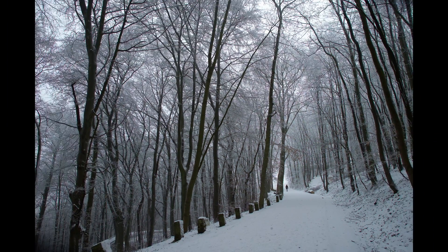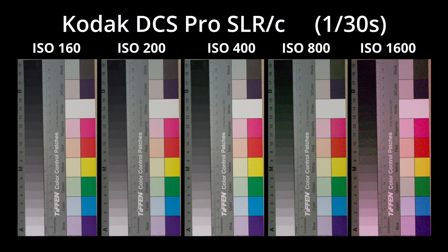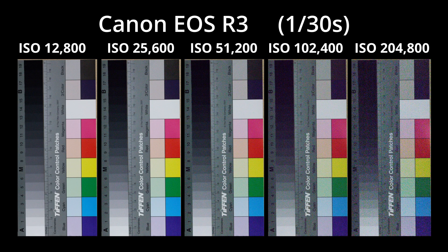Here we have pictures of a color chart taken with the Kodak at various ISO settings and without noise reduction, all at 1/30th of a second. While ISO 160 is reasonably clean, noise is visible at all other ISO settings even when heavily scaled down. The same chart with the Canon shows all images to be noisy, but these start at ISO 12,800 — and even that, like ISO 200 on the Kodak, is fine in real-world use without noise reduction.